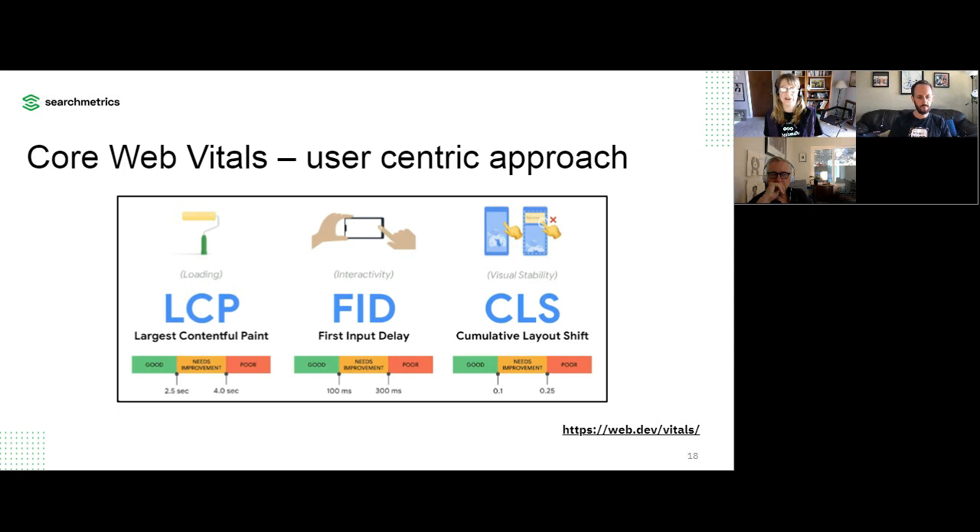CLS — Cumulative Layout Shift — is a metric that has definitely happened to me: I've gone to a page, tried to click on something, but it hadn't fully rendered and something moved, so I clicked on the wrong thing. You've seen sites that kind of rejigger when you take an action or on load — that's what Google is suggesting is a bad experience. That visual stability — you want things not to jump around — is what CLS is all about.